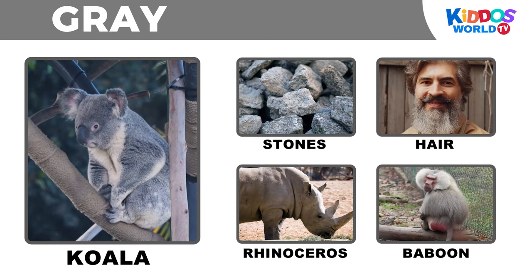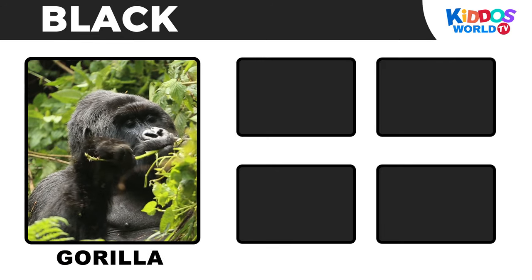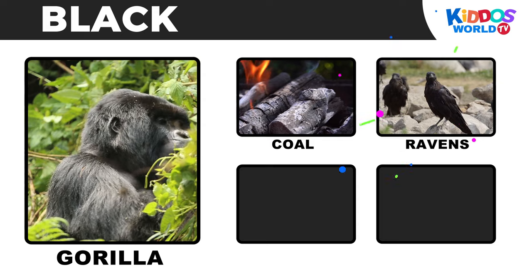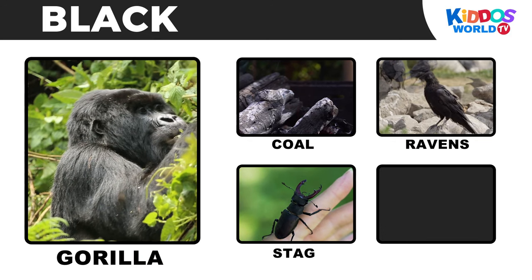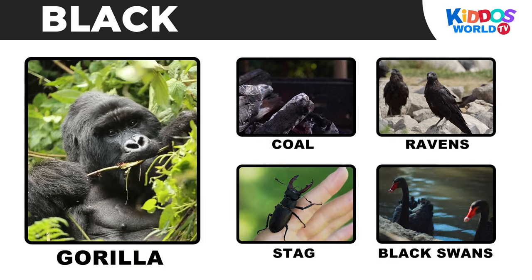It's the color black! Gorilla! Coal! Ravens! Stag beetle! Black swans!